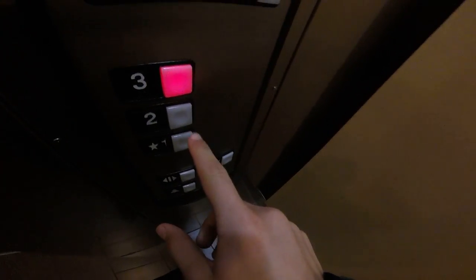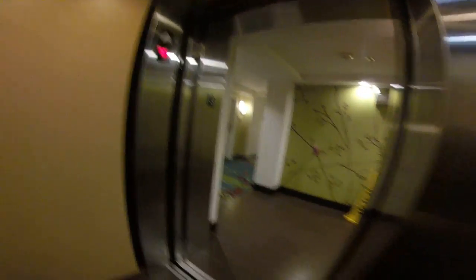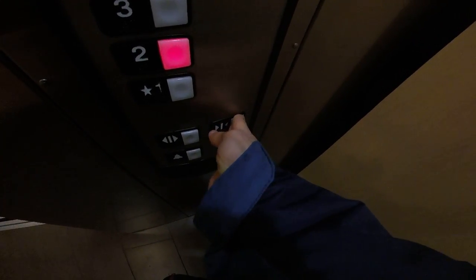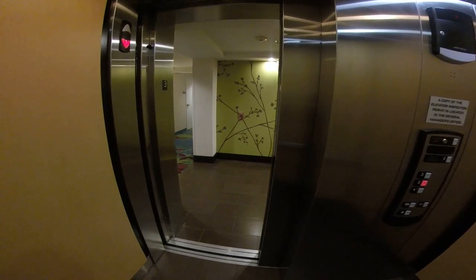We'll actually end it at floor 2 and end it there rather than 3.